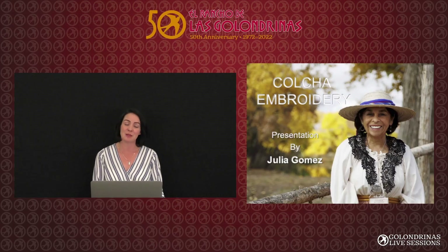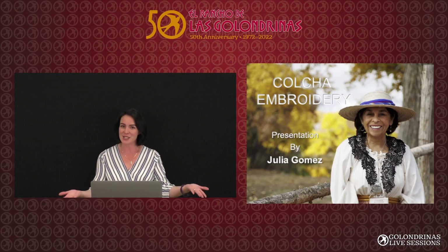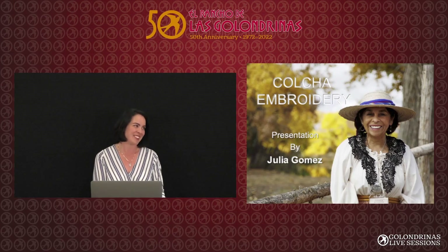We're located in the beautiful and historic La Cienega Valley. We are joining you here today with a live audience from our Palo Jimo Education Center on site, and joining us today is longtime volunteer and award-winning colcha artist Julia Gomez to share with us a little bit about the history and the tradition of colcha embroidery.